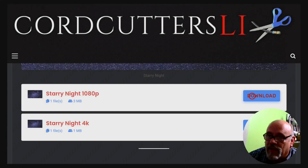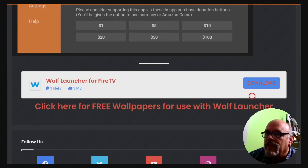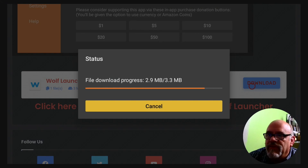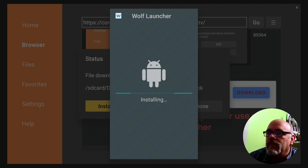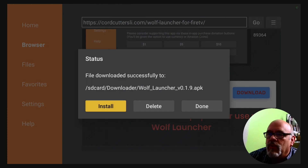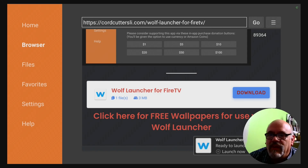Now let's go back to where that download was for the Wolf Launcher — it's right there. Click the download button. It's only 3.3 megabytes, really small. You want to move down and go over to Install and click it. Click Done here — don't open it quite yet. Move to the right, click Delete, then move to the left and click Delete. That gets rid of the installation file because we no longer need it.